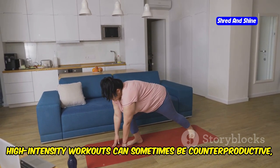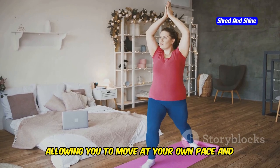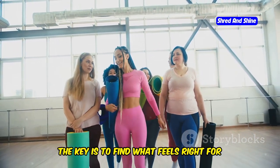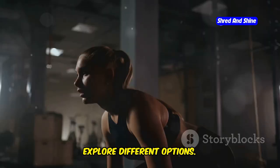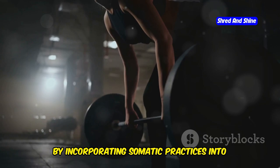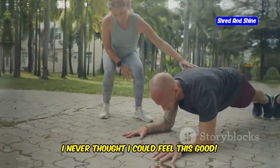High-intensity workouts can sometimes be counterproductive, leading to increased stress and fatigue. Somatic exercises, on the other hand, are gentle and nurturing, allowing you to move at your own pace and listen to your body's needs. Remember, every body is different. What works for one person may not work for another, and that's okay. The key is to find what feels right for you and to be patient with yourself. Your journey with PCOS and weight loss is unique, and it's important to honor that. By incorporating somatic practices into your routine, you can find a sense of empowerment and well-being.